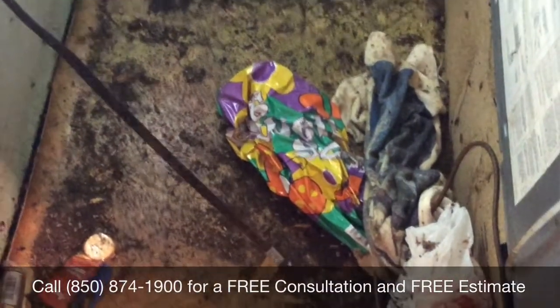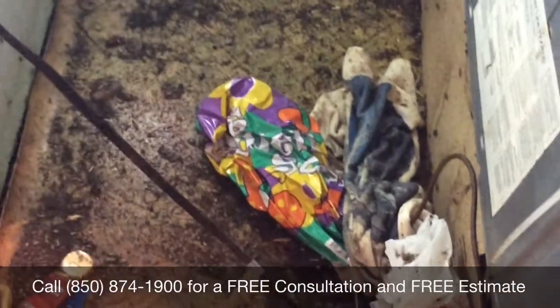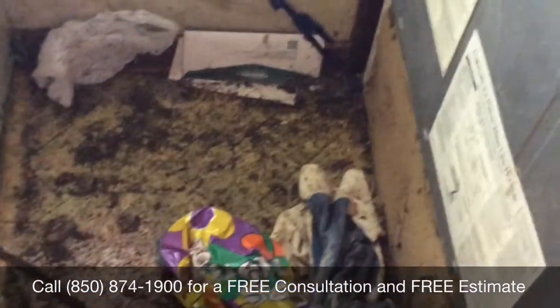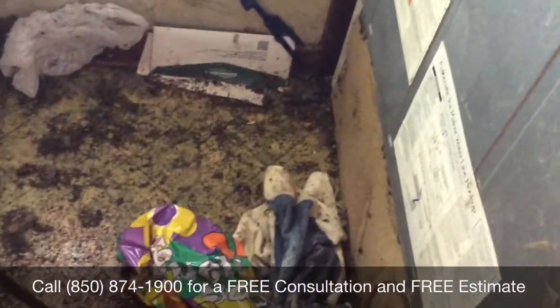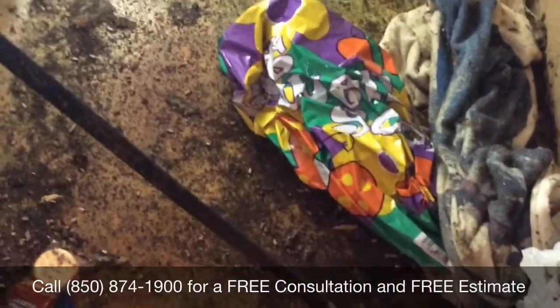If you're having a problem with German cockroaches, call Aero Pest Service today. We would love to give you a free consultation and free estimate. We want to make sure your home is safe and pest-free, so you don't have to worry about, think about, or even look at these roaches ever again.